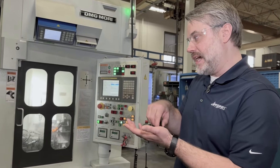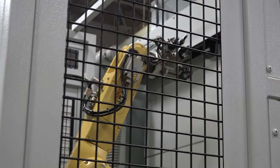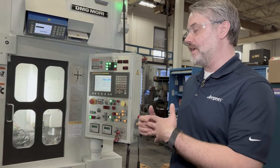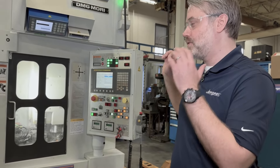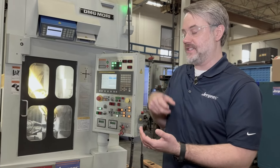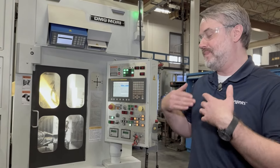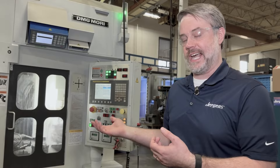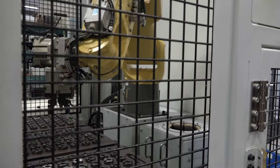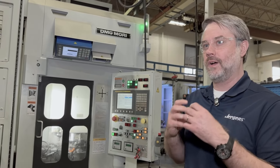We set up this machine to take measurements on all the parts as they're going through the system. As it's taking measurements of the OD and ID, it can make adjustments automatically — if the grinding wheel needs to come in a little bit or we need to change setup, the machine does it automatically. Every part is the same as the part prior. We also have air gauges that the operator can use to measure the ID and OD down to 20 millionths, so very small tolerances, picked up accurately every single time.